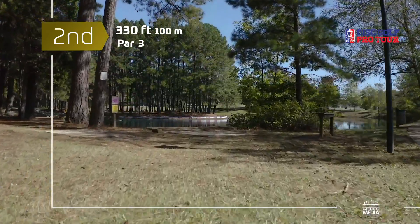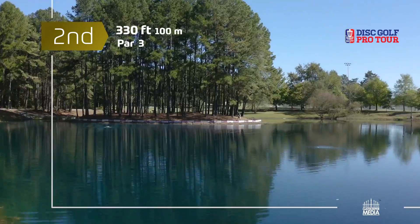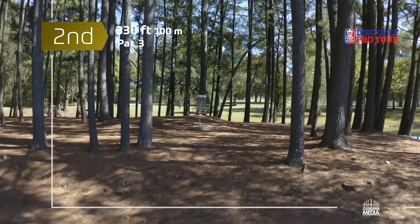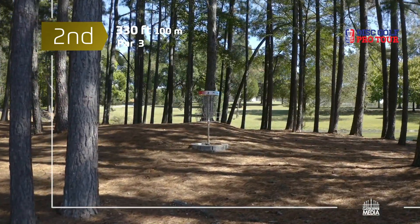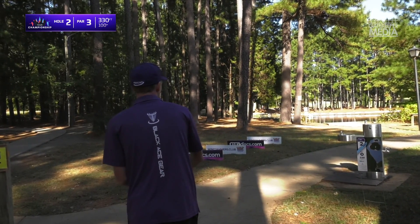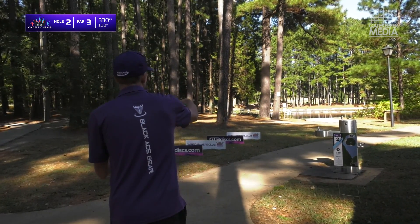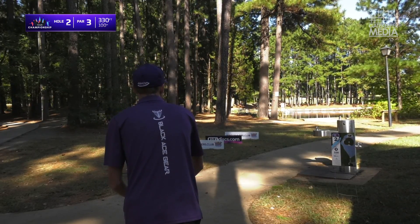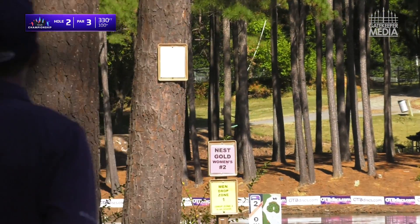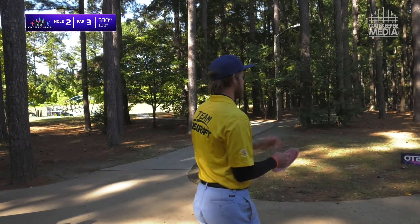You don't want to have that going into hole two — the island hole on the Hornet's Nest Gold layout. 330 feet, and it sure looks a lot further when you're standing back there on the tee. You have to carry 330 feet and it's landing uphill, so it probably plays even a little more. For a lot of these players it's going to be right between a fairway driver and mid-range, depending on comfort level. It's going to be drop zone for Joel Freeman.